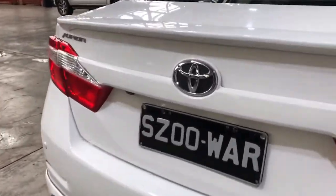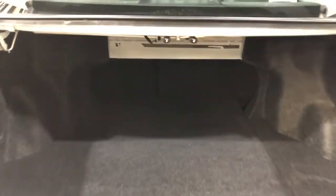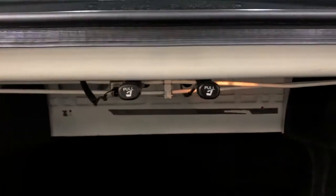As we move our way inside the boot, being a family size sedan, you know you're going to get a big amount of boot space out of the back. If you ever need more space, the two back seats do fold down by these two levers here.